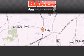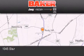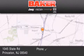Stop by and visit us today at Baker Chrysler Jeep Dodge in Princeton, Trenton, Edison, Plainfield, and Lakewood.